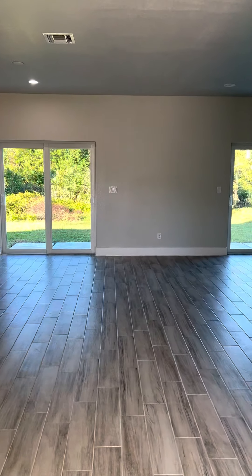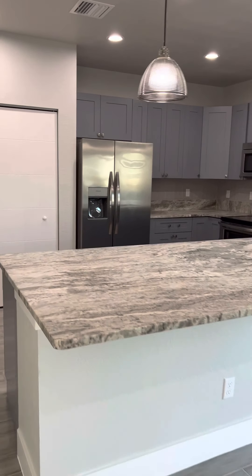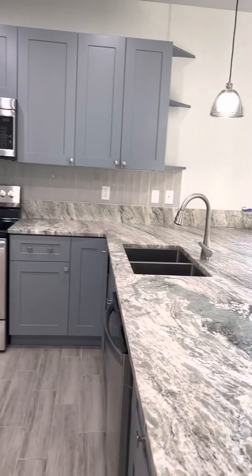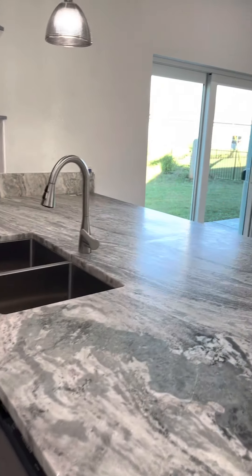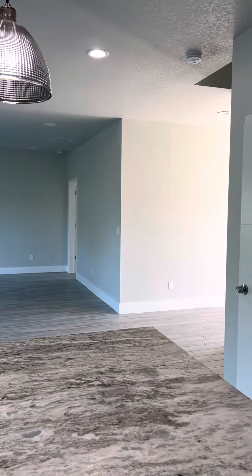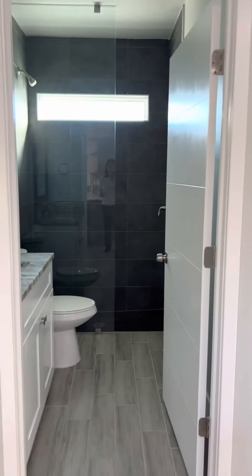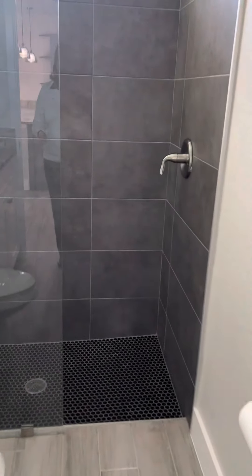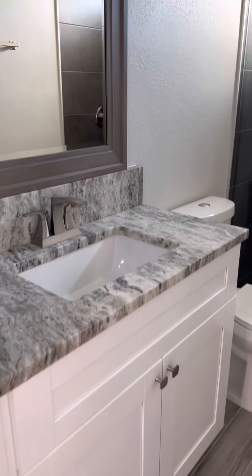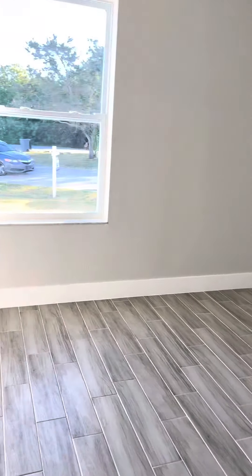You walk into a hallway with a big open kitchen. There are two sliders out to the backyard. You have one bathroom off the kitchen here with a full shower, and then you have a bedroom up front on this side of the hall.